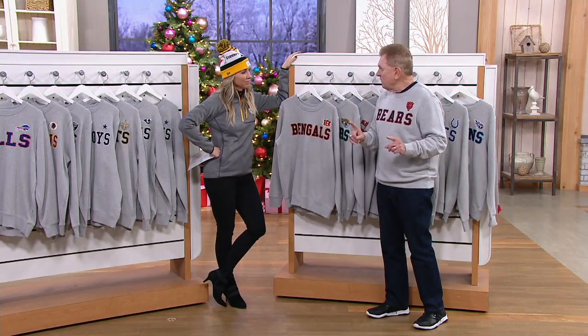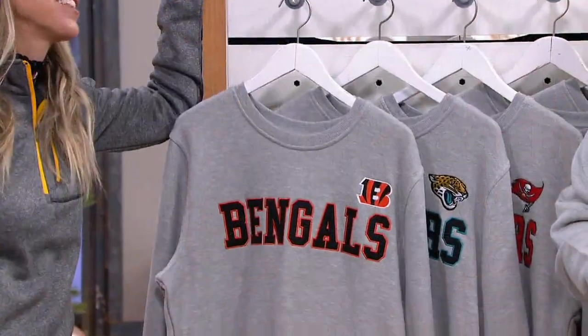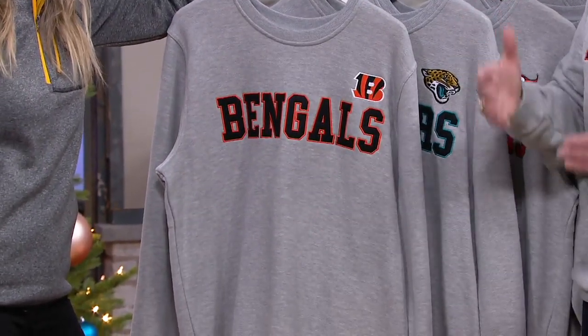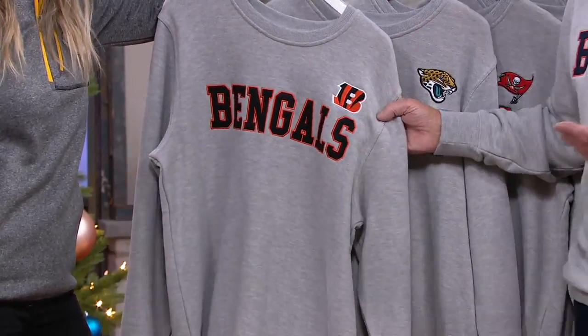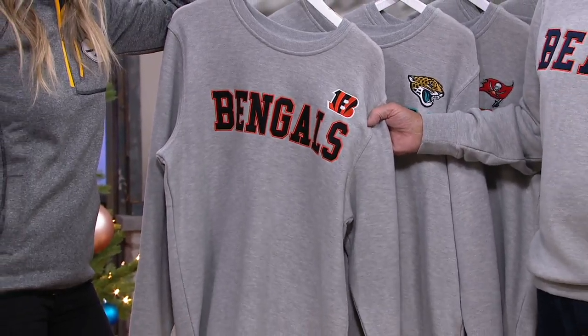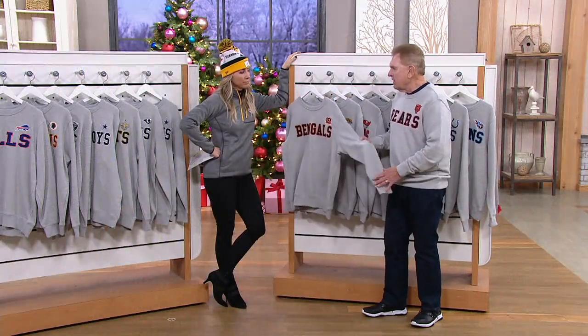We did make one mistake — we should have taken this down to a double extra small for the ladies, because the first time we put this on, the ladies said 'we want it, we want it.' It's great for jeans, great to lounge in, and it's one of those pieces you can wear anywhere. It's not ostentatious. Guys my age love it, teenagers love it. It's a nice crew piece — very, very warm and very, very classic.